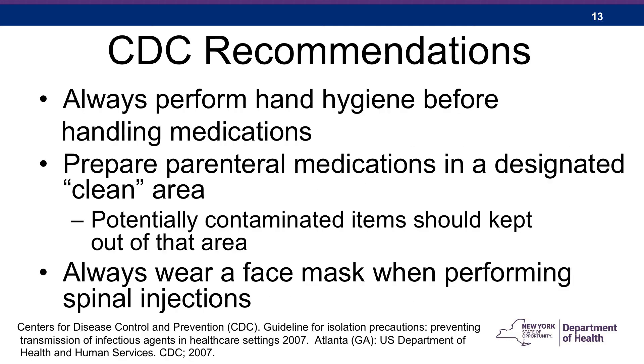CDC also recommends that hand hygiene be performed before handling medications. Medications should be prepared in a clean area — not in areas where blood or other specimens are stored or handled. Even if you can't see blood in an area, it could be there and can lead to contamination of the medications. Lastly, always wear a mask when performing spinal injection. This applies to anyone in the room involved in the procedure, based on cases of meningitis that have occurred after these procedures with organisms that are part of our respiratory flora.